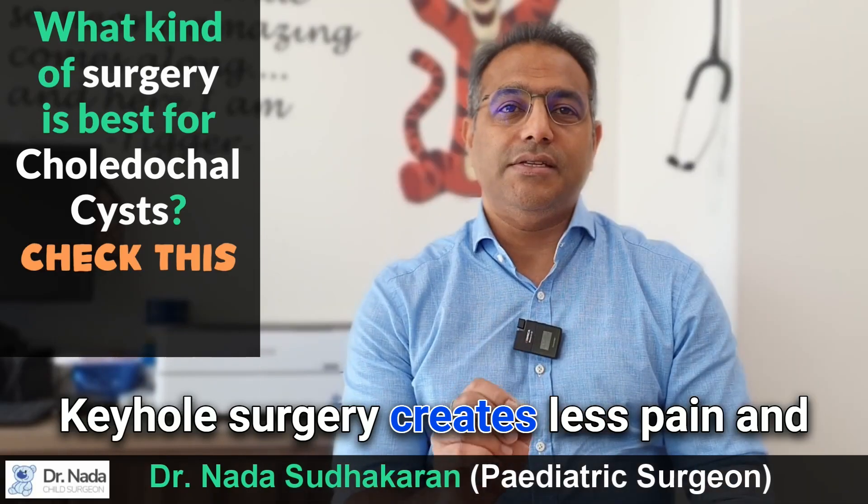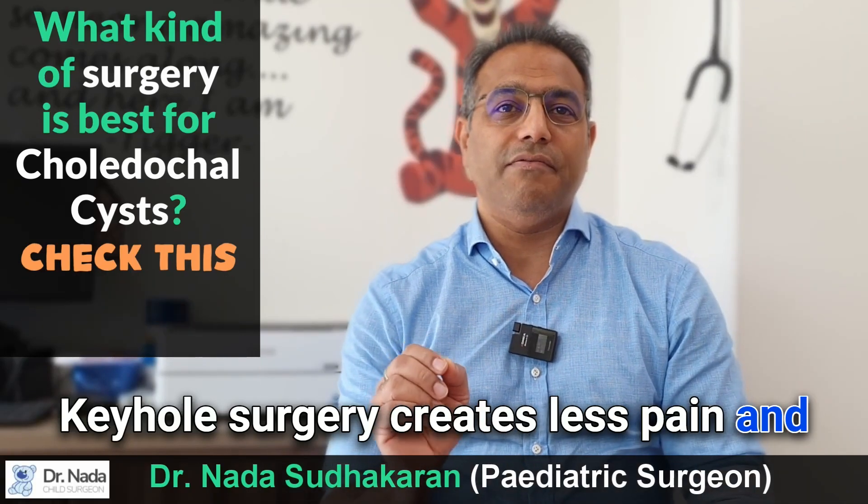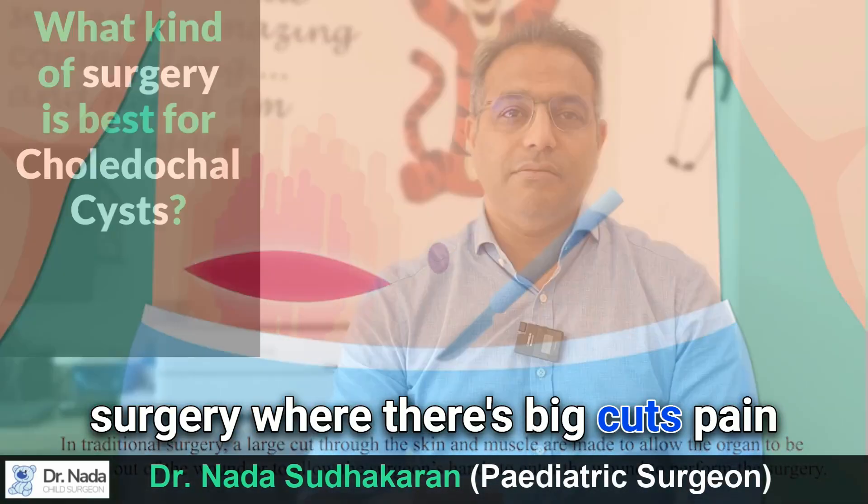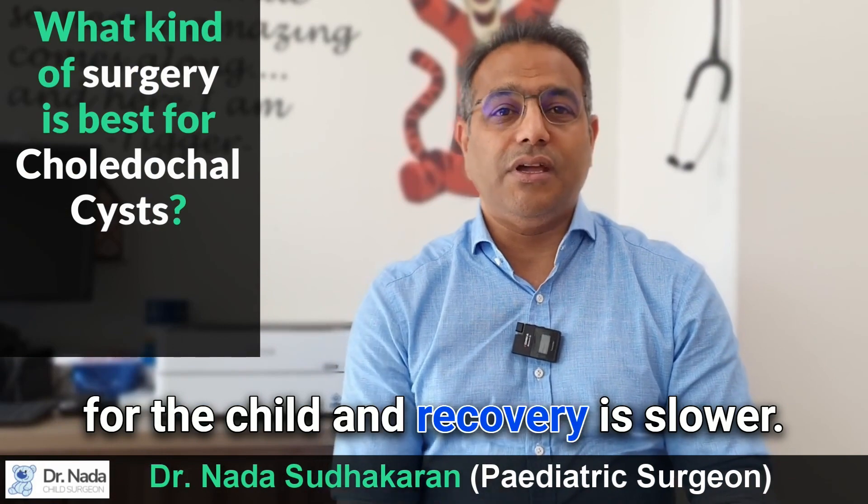Keyhole surgery creates less pain and faster recovery, as opposed to open surgery where there are big cuts, pain for the child, and a slower recovery.